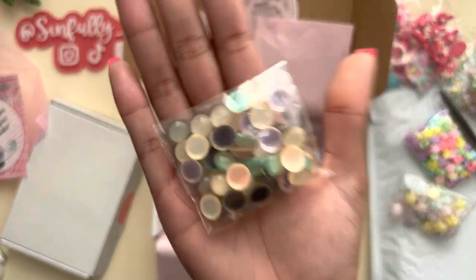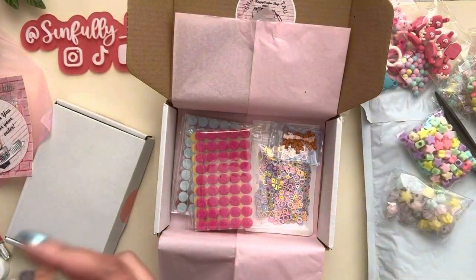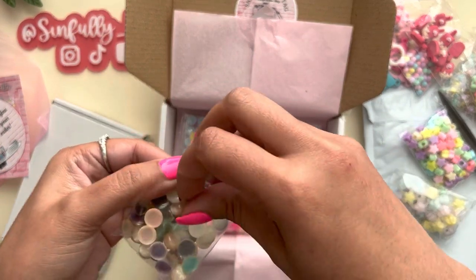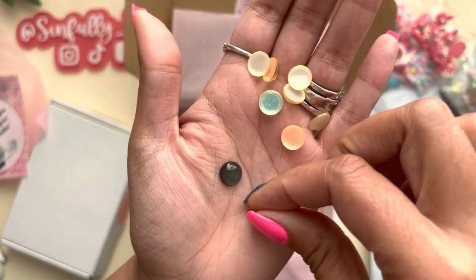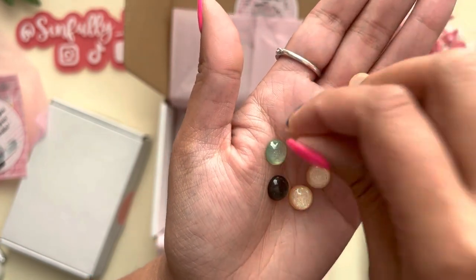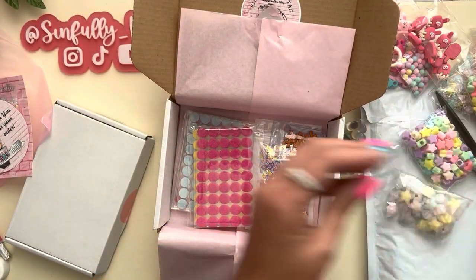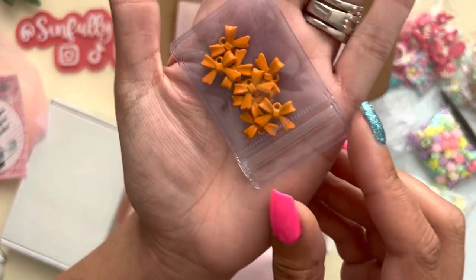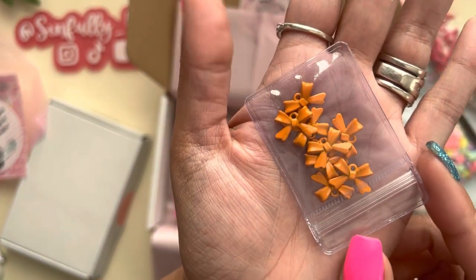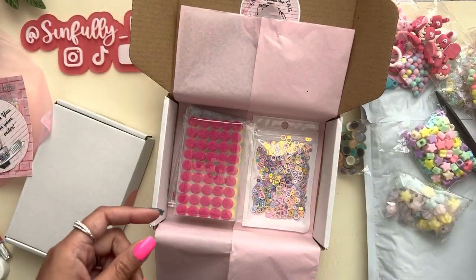Then I got these flat bat glitter domes and these are $1.50 — so cute to use to embellish things. I got these little mini bows, these are orange bows, and it already has them ready to be a charm. It's two dollars for this and you get eight in a pack.